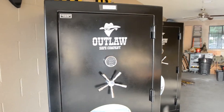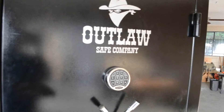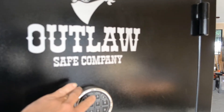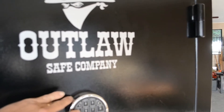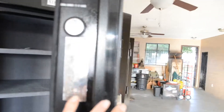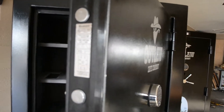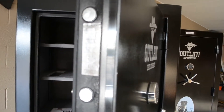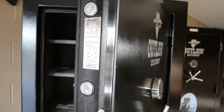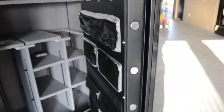Outlaw Safe Company. This is thick. I'll tell you what this front door has on it — also got a slick digital lock. It has a 3-16ths plate on the front door. It has a barrier. Look at all the bolts on that thing. This thing is awesome.